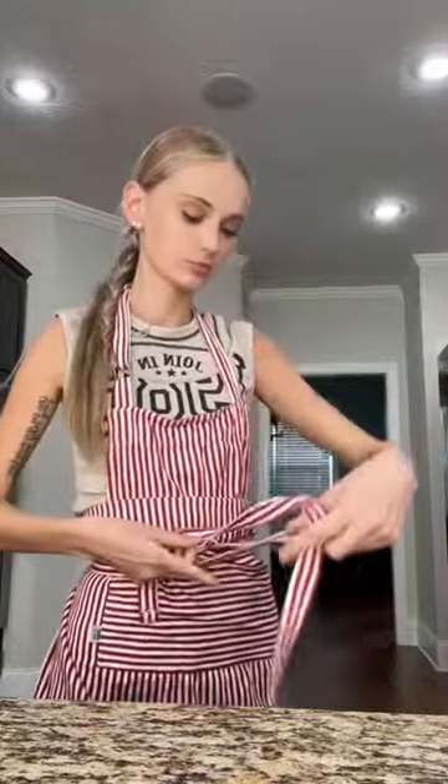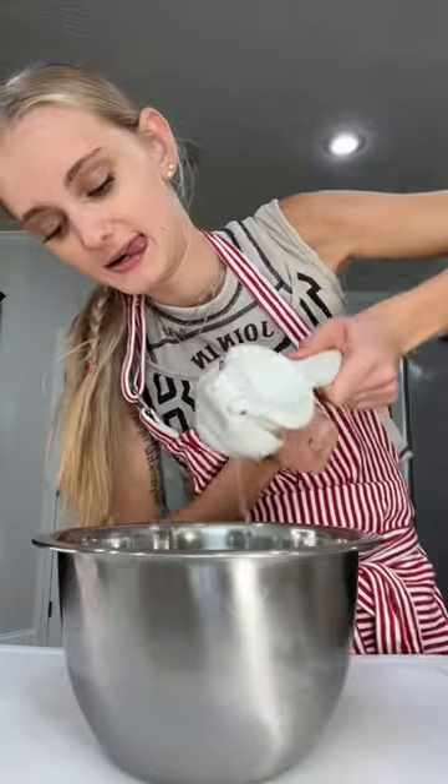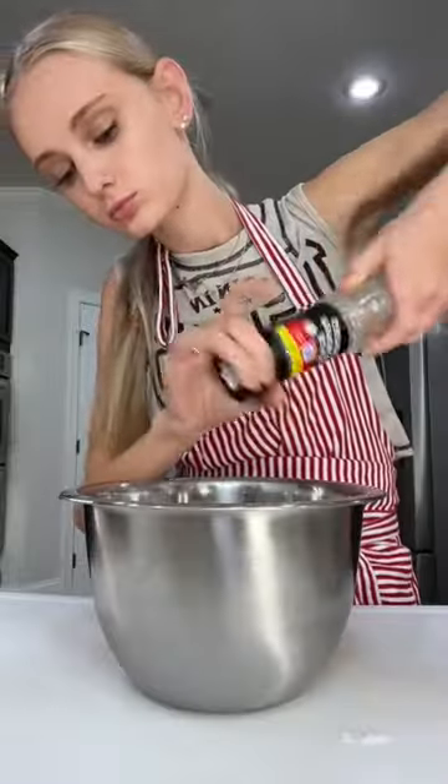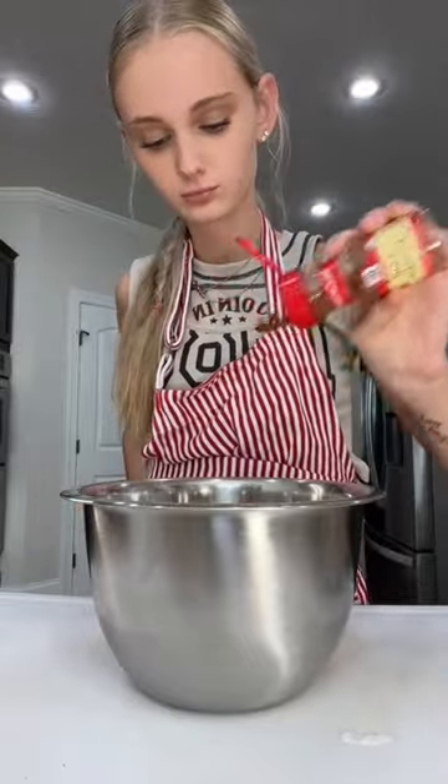Cooking dinner for myself because I'm hungry. Today I'm making biscuits with fried chicken inside of them. Right there I'm making the buttermilk because I didn't have buttermilk, but you know you can just make it with lemon and milk.